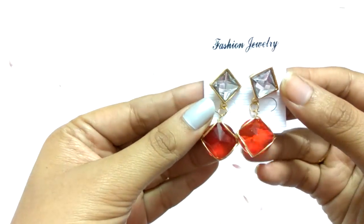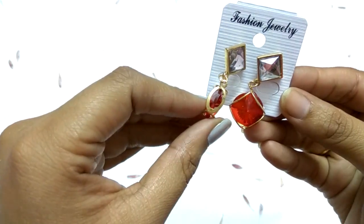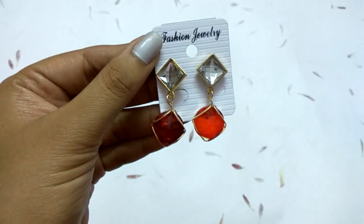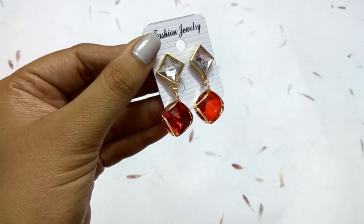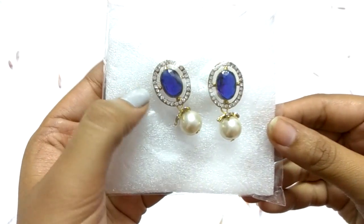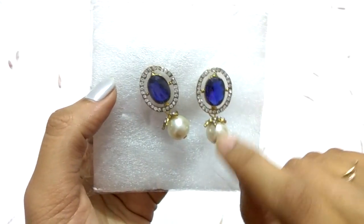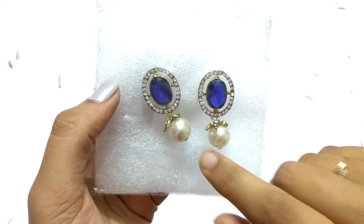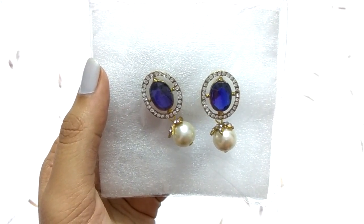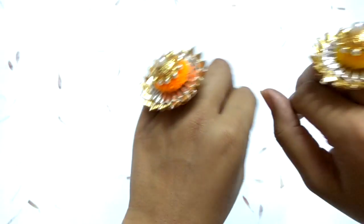The next earrings have an indo-western look and are red in color. After those are blue earrings with droplets — I love this style and most of my collection is like that. Next are two string earrings — one yellow and one orange.